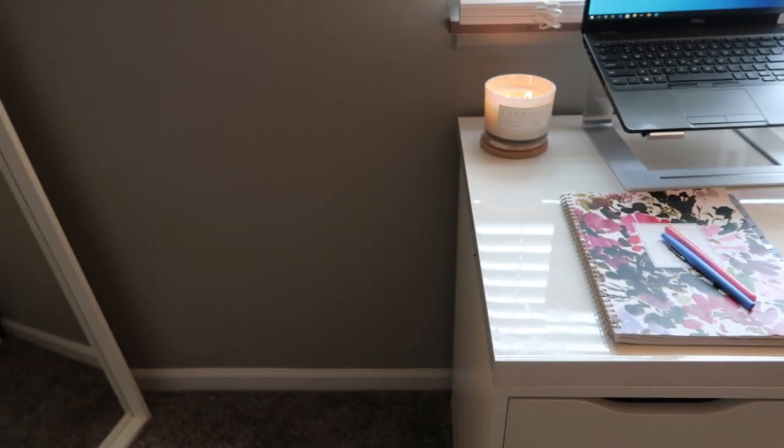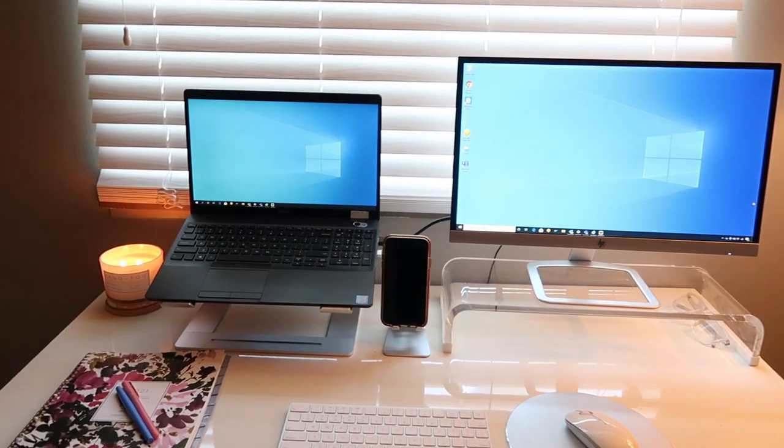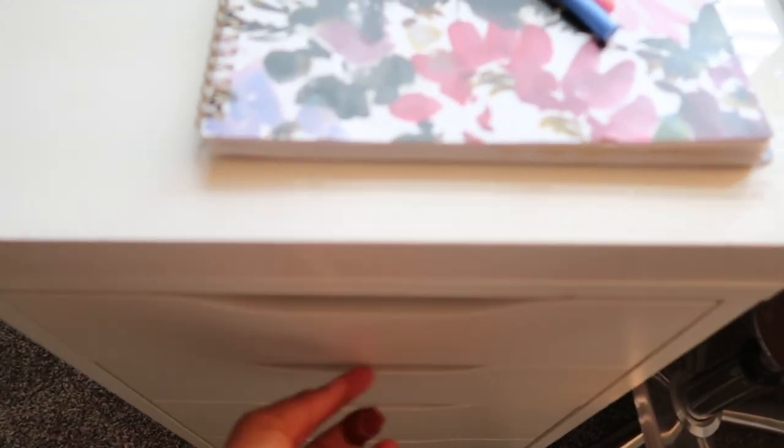My desk setup is pretty simple — I don't like a lot of clutter, so for the most part this is how it stays throughout the day. I did end up rearranging the drawers.